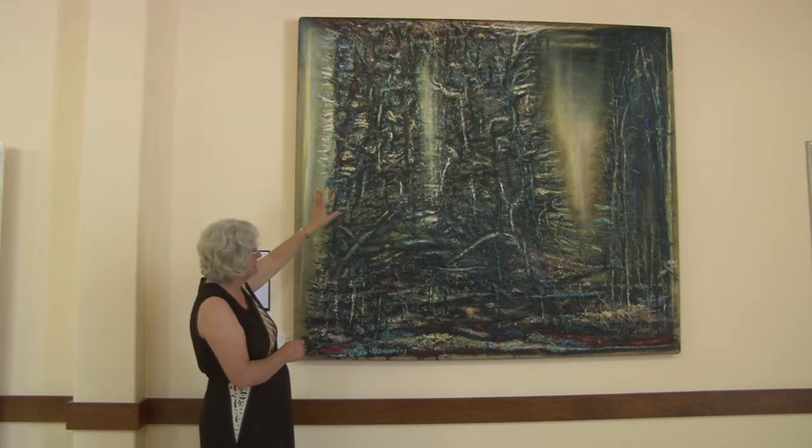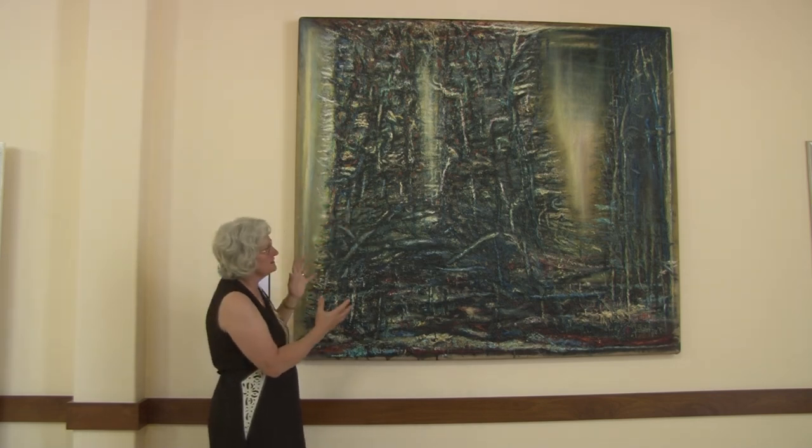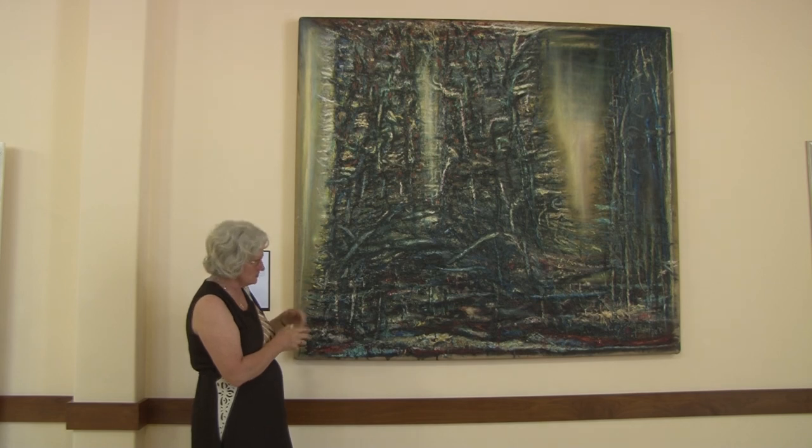Of course, in iconography, the three areas of light indicate the presence of God, and in that sense it is a Trinity.